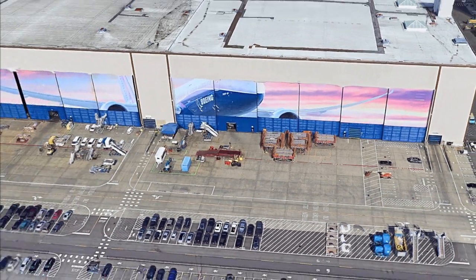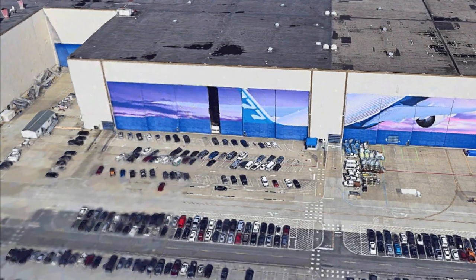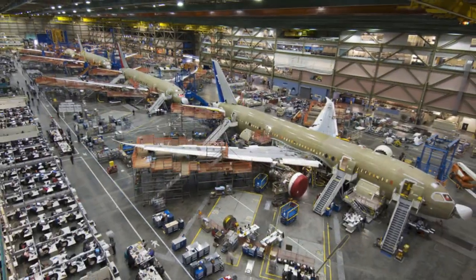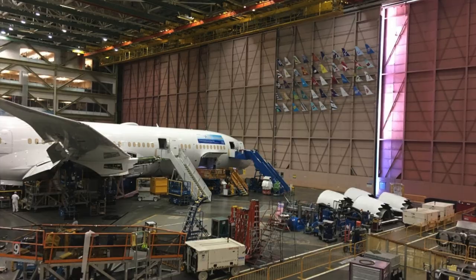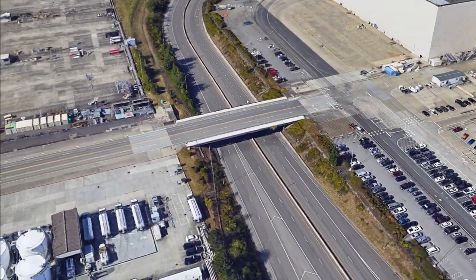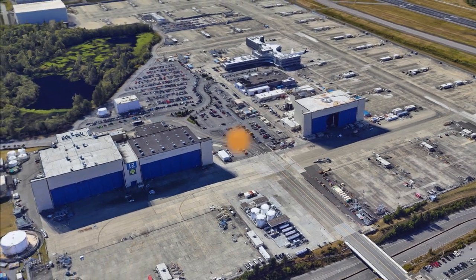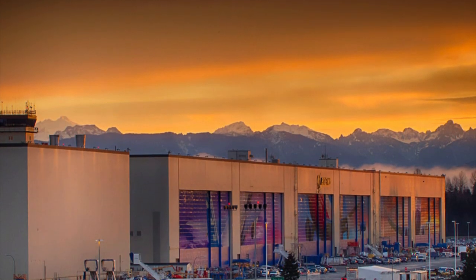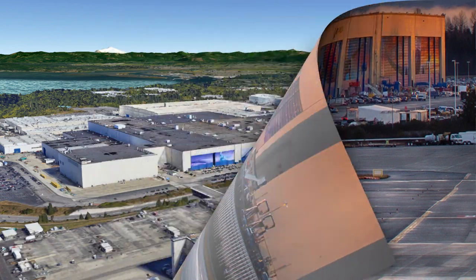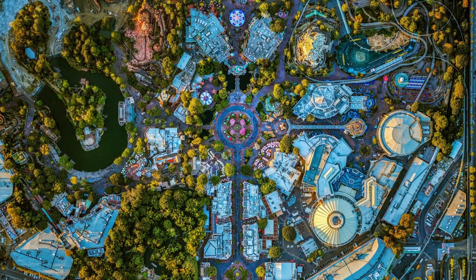Once a plane is complete, it has to exit the building through one of 12 separate doors — each 82 feet high and ranging from 300 to 350 feet wide. The doors take about five minutes to open. The plane is then wheeled across a bridge, finalized, detailed, and given the right livery at nearby buildings. The Boeing Everett Factory was originally built in 1967 and has grown significantly since.